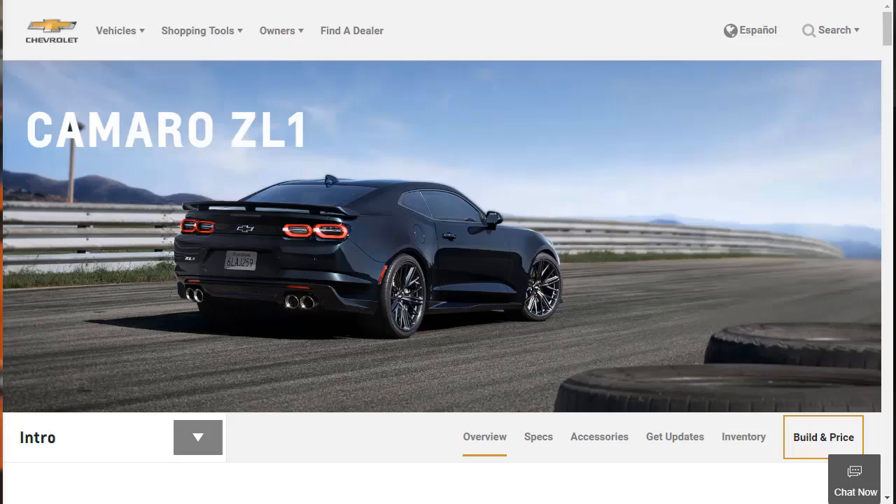Hi, welcome, thanks for joining me. On this episode of Build Your Own, we're going to build, price, and option a 2019 Chevrolet Camaro ZL1 Coupe with a 1LE package, as well as learn about the features and other configurations.